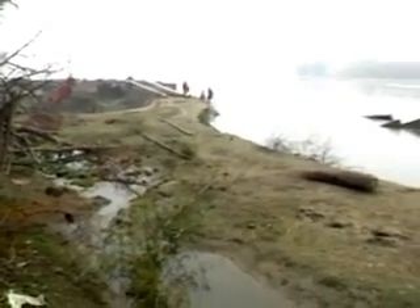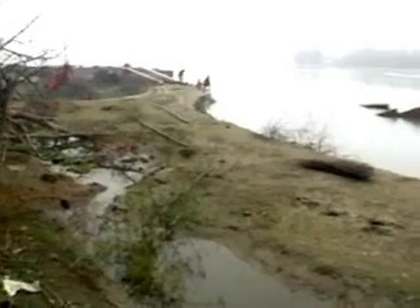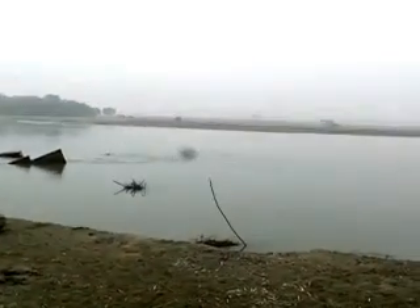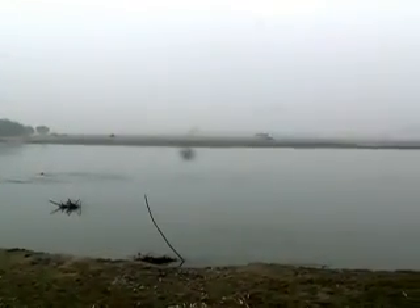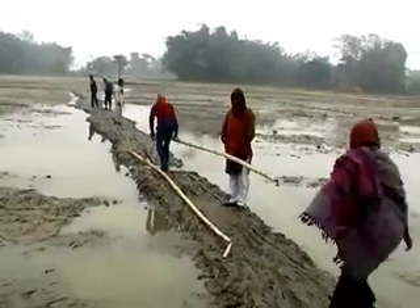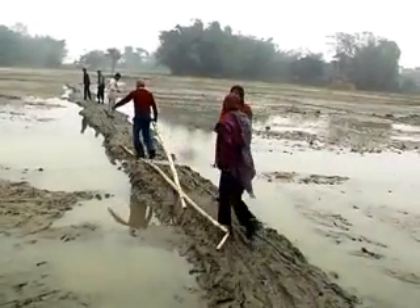We are on our way to village Nuniari Tola in Sankar block of Madhepura district. Due to the water logging, this village still looks like an island, and people are seen making their way to reach their destination.